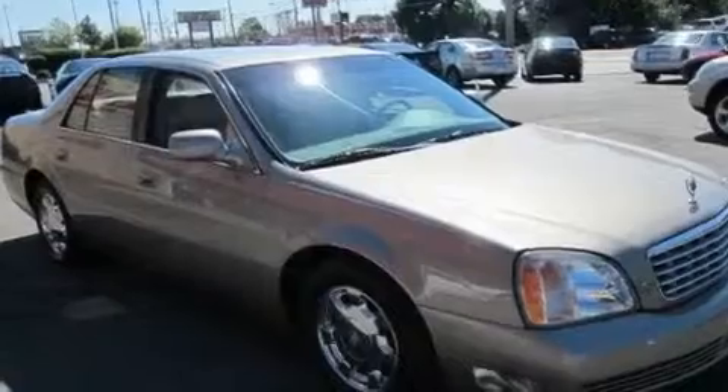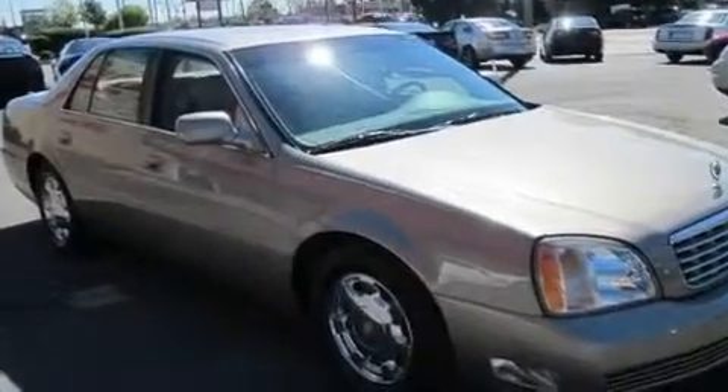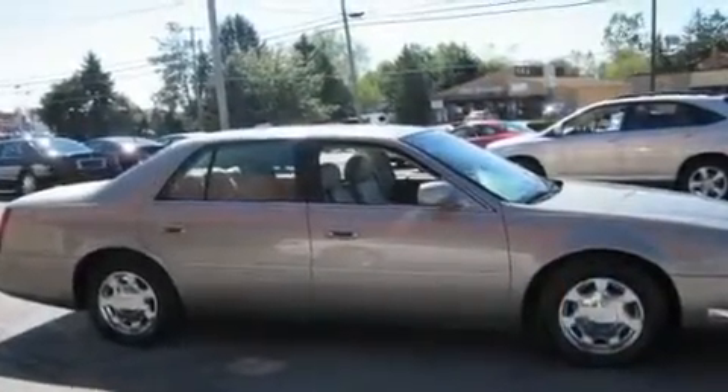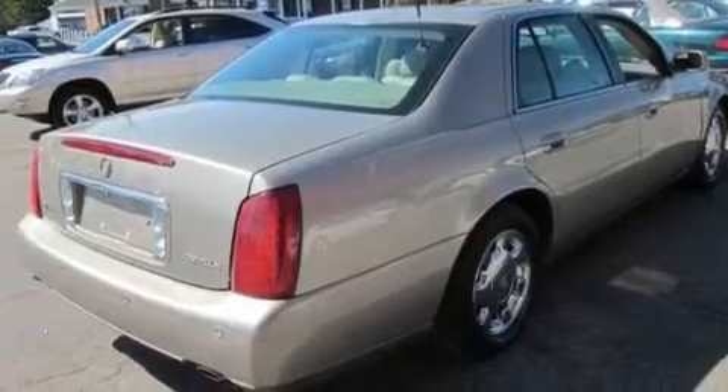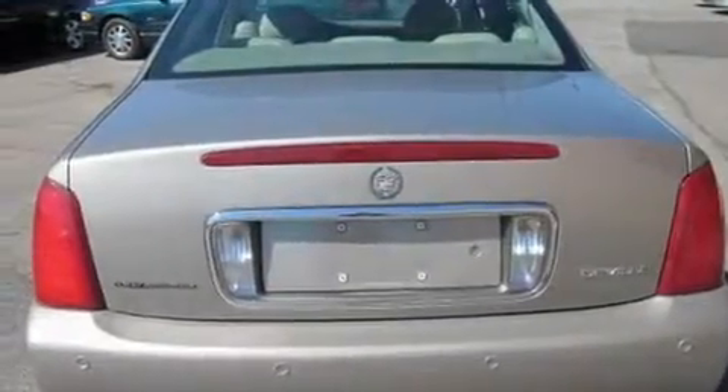Its top features include heated seats, heater vents for rear seat passengers, cruise control, a CD player, leather seats, an illuminated driver's side vanity mirror, a security system, a traction control system, steering wheel mounted controls, and this vehicle has fewer than 57,000 miles on the odometer.